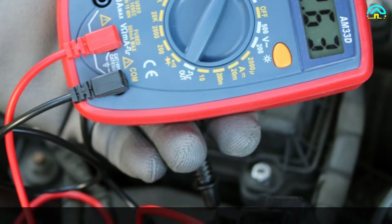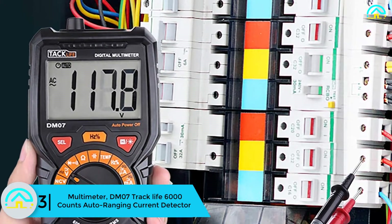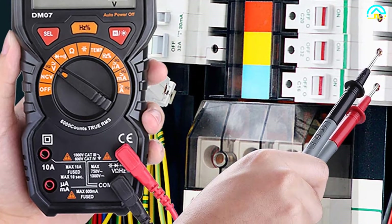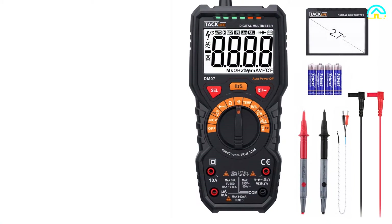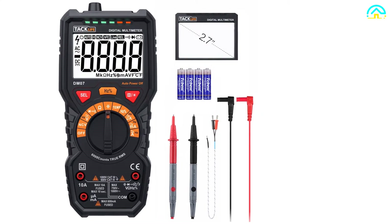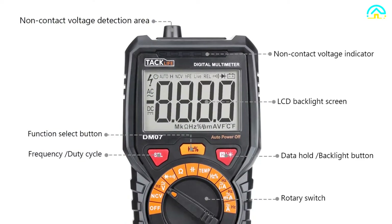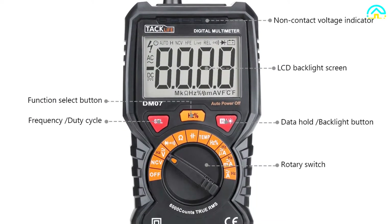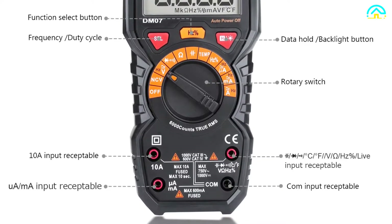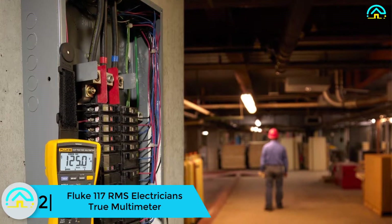At number 3 we have the Multimeter DM07 Tracklife 6000 counts auto-ranging current detector — a perfect model for electricians. The DM07 multimeter delivers all the features you need. It has a large LCD display that indicates results and will solve household and automotive electrical issues while providing high security when working with it. It usually comes with a user manual to guide you through using the gadget. It also has an NCV sensitive test that indicates LED lights when AC current is detected, shining depending on signal density: high, medium, and low.